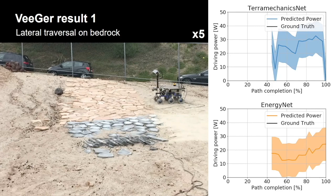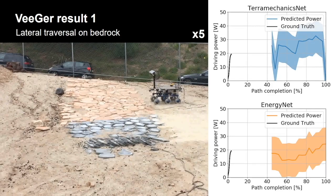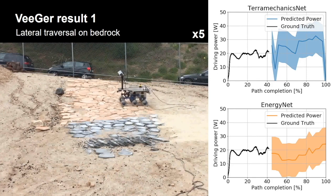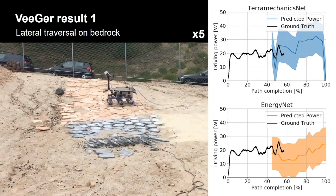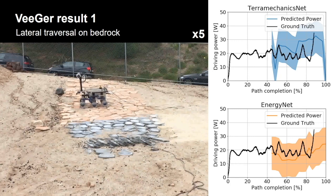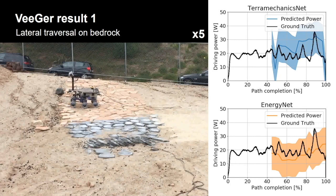Here are the results from TerraMechanicsNet and EnergyNet. The left movie shows where the rover travels, while the right two graphs show the predicted power and actual driving power as ground truth. Driving energy was predicted only for the last half of the path because the rover could not obtain the first half paths from the map. Although traveling on bedrock shows jerky driving energy consumption, most estimates are in the predicted range.